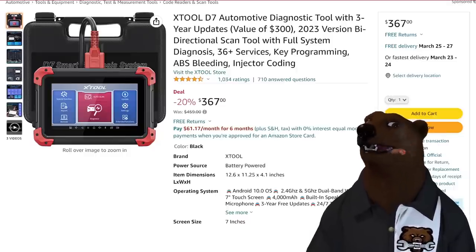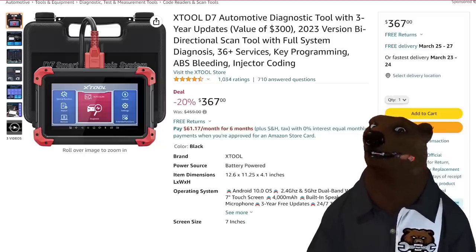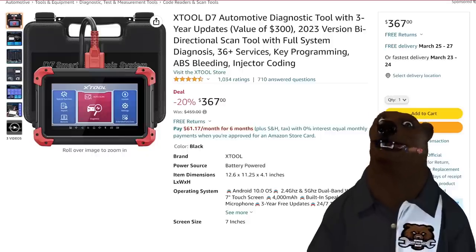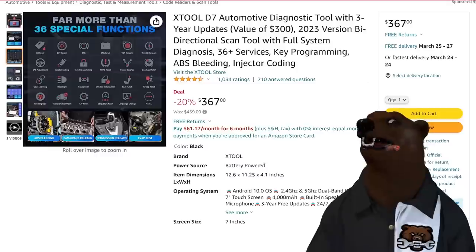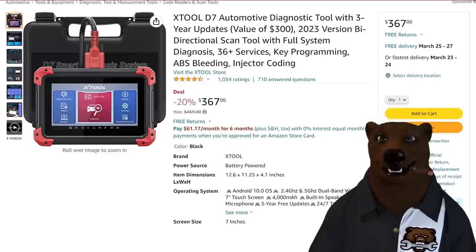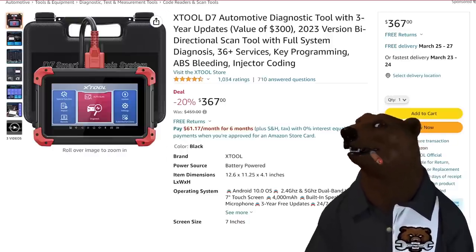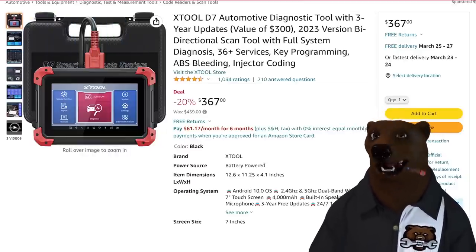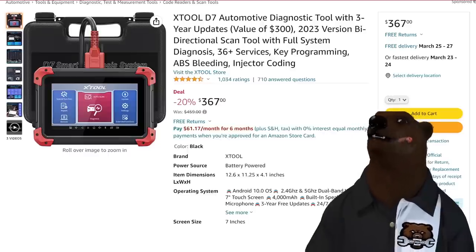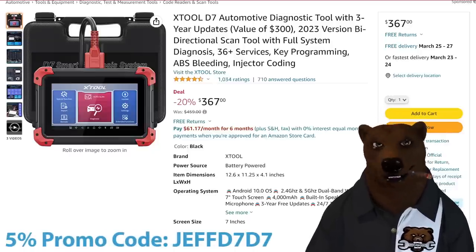This is the Xtool D7. This is getting into your prosumer, budget-pro kind of level tools. It does 36 services, full system diagnostics, key programming, ABS bleeding, injector coding, bi-directional — all the things you want. It comes with a nice case. They actually sent me one of these. It's probably more scanner than I need, I'll be entirely honest — it's not more scanner than I want. We got a video coming out on this one probably in a week or two.